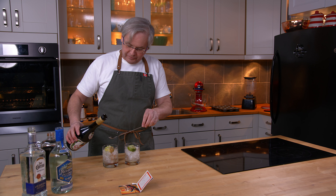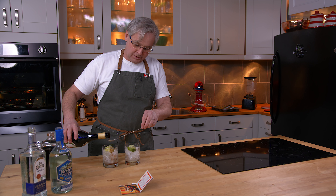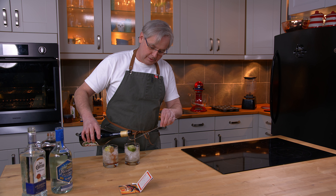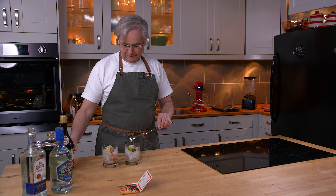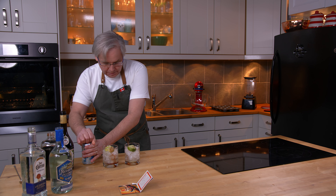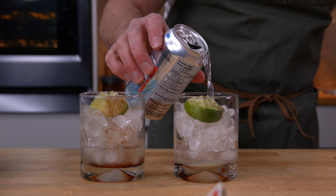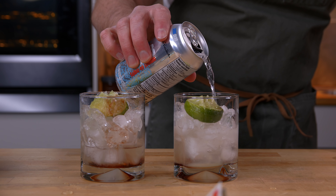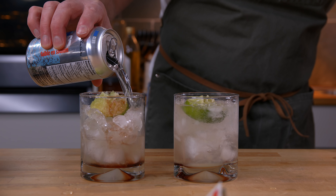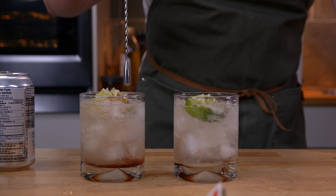Now we need two dashes of crème de cassis — so just a little bit less, I'll be very careful, or I'll try to be. Now the last ingredient is club soda. It says sparkling water but in effect what they were looking for was club soda. So we fill that and give it a little bit of a stir.